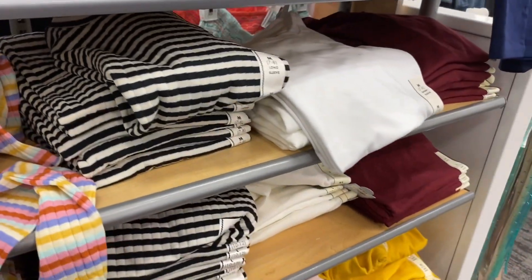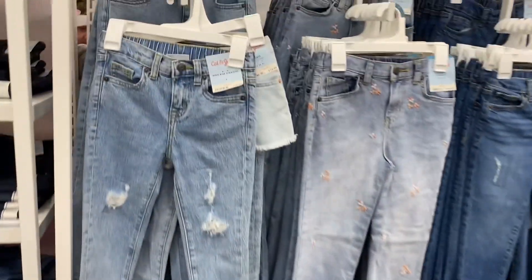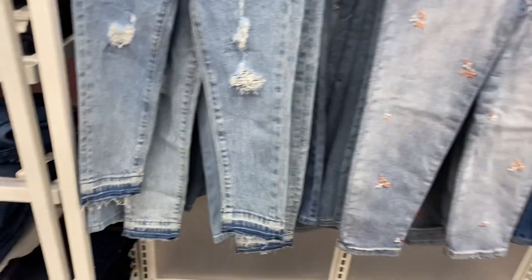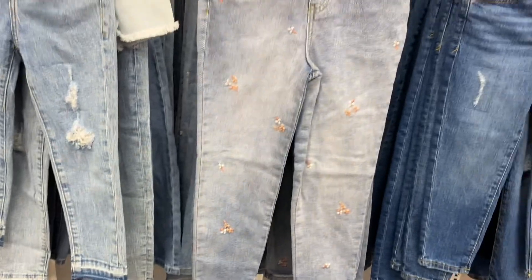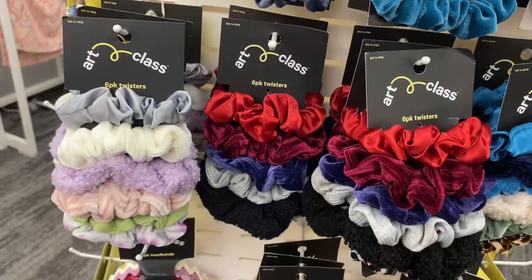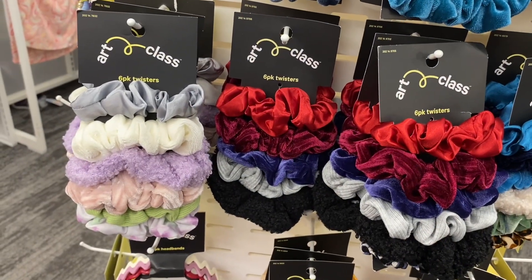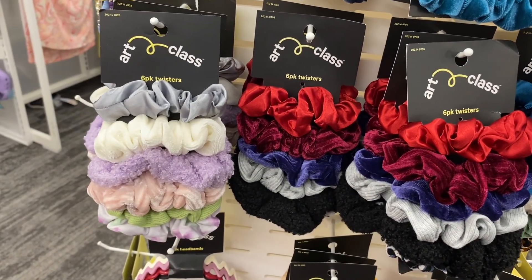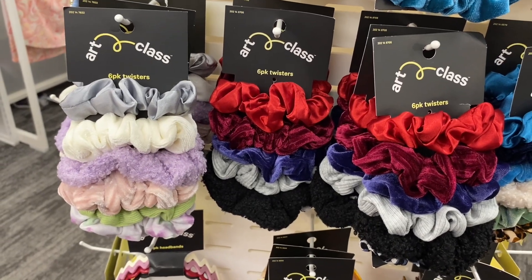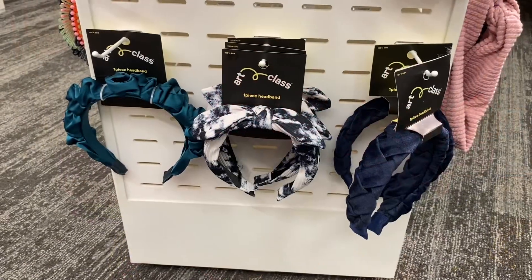They have cute Cat & Jack jeans — one with distressing for $18.99 with acid wash at the bottom, one with flowers all over it, and more distressed and acid wash styles. They also have cute six-pack twisters by Art Class — one with blue and ribbing, ribbed ones, and one with tie-dye.